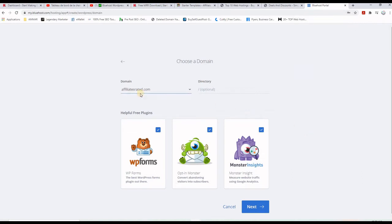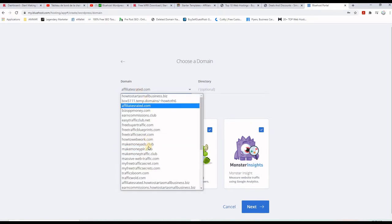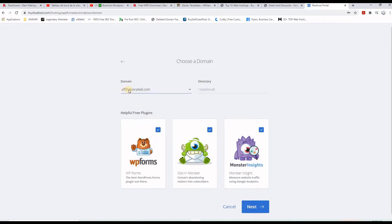On this page, you will choose the domain name that you want to install the new website on. In your case it will be the domain name you purchased when signing up. In my case, I have many websites, so I'm going to use affiliatesrated.com. Since there is already a website there, I'm going to put it in a subdirectory — let's call it 'training'. So the website will be affiliatesrated.com/training. It will suggest a few plugins, but I prefer to add plugins later after the website is installed, so I'm going to untick all of these and then press next.